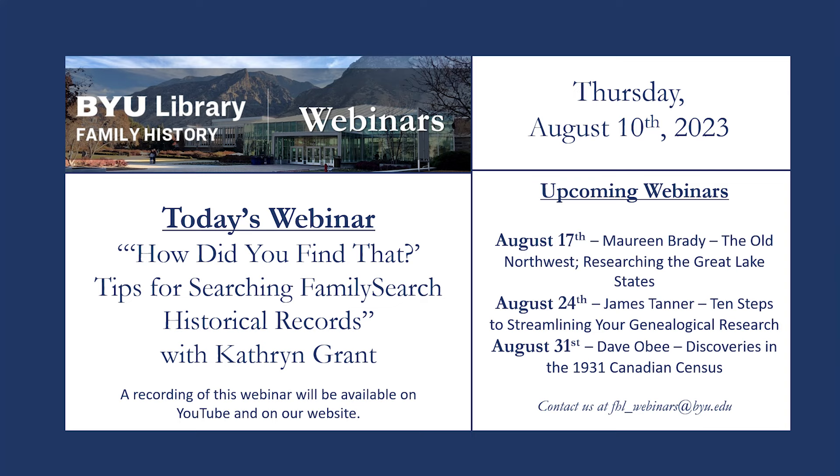For today's webinar, we are pleased to hear from Catherine Grant, who will be giving a presentation entitled How Did You Find That? Tips for Searching FamilySearch Historical Records. Before we begin, here's a little bit about Catherine. After years on the sidelines, Catherine began doing family history, and somewhat to her surprise, she discovered that she loved it. Her specialty is helping new family historians find success and maybe even avoid some of the mistakes she's made. Catherine teaches Sunday classes at the BYU Family History Library and presents at other family history events. Her column on family history ran in the Nauvoo Times for about a year and is still available online.